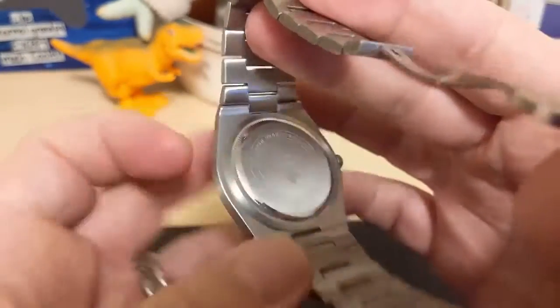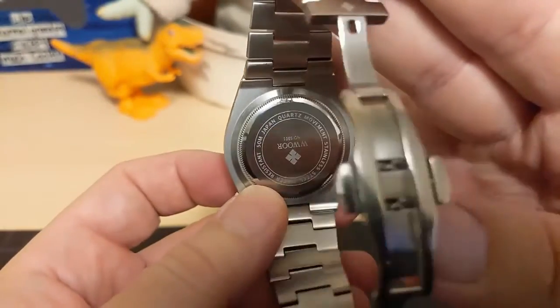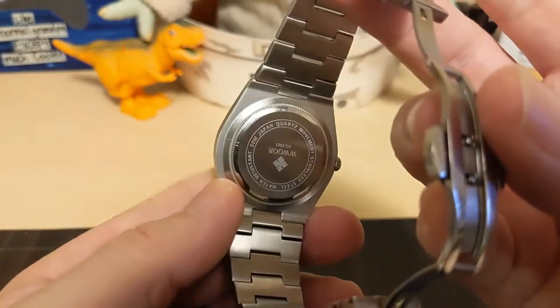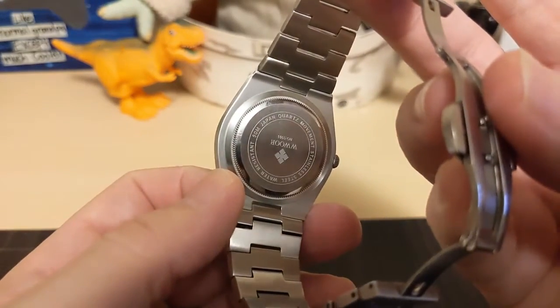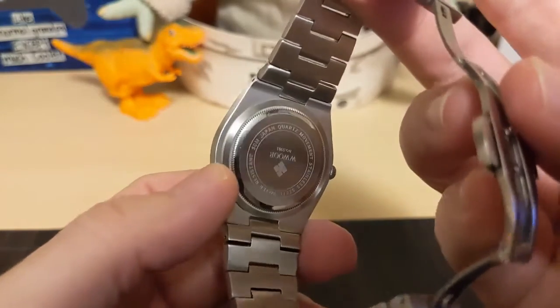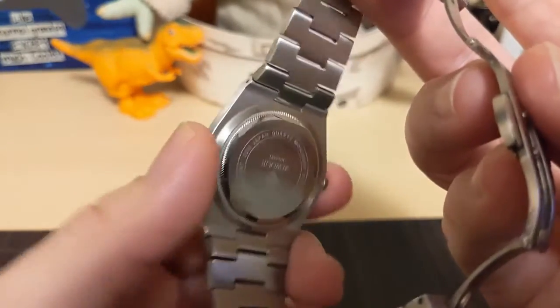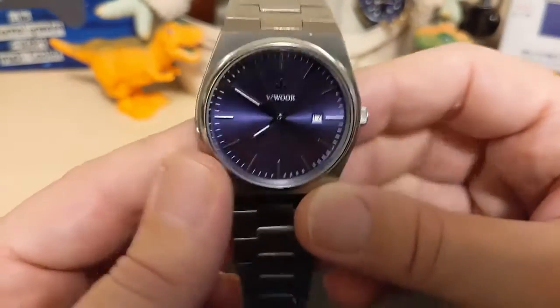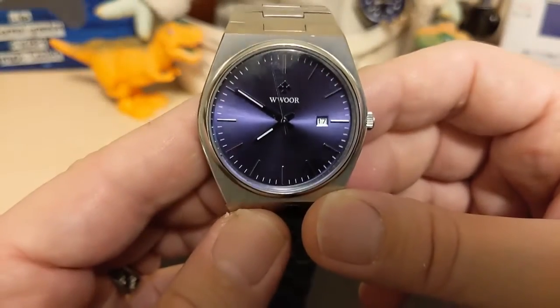The case back has a coin edge screw-down. I'm a bit bummed because I finally ordered some coin edge screw-down tools but didn't have one big enough to fit this one, so I had to order another. I won't be taking this case back off to show you the movement. It just says 'Japanese movement' — I don't know what kind it is.